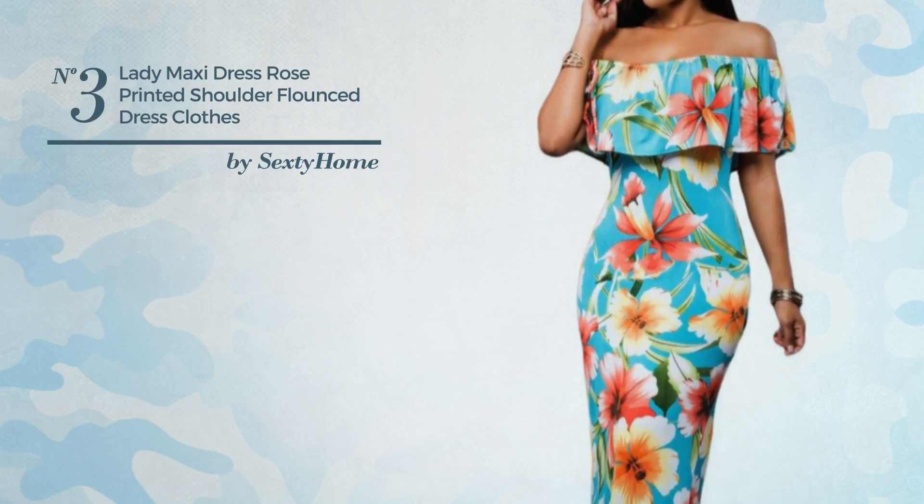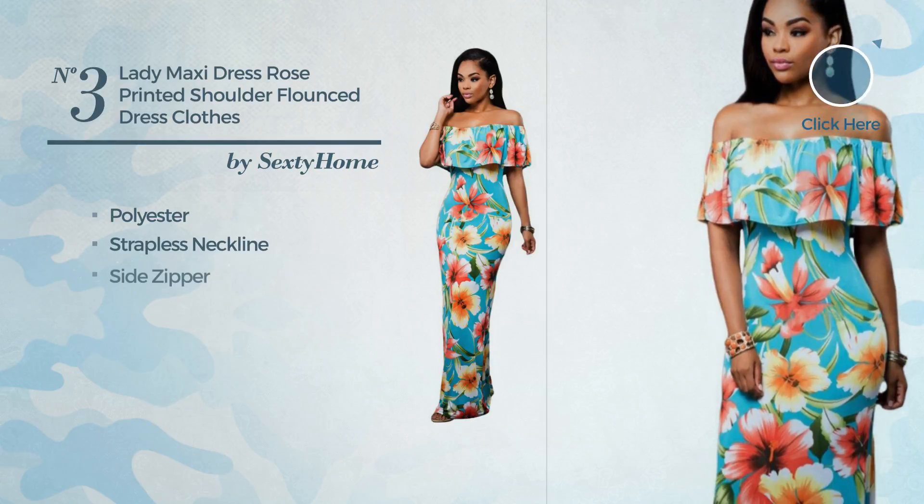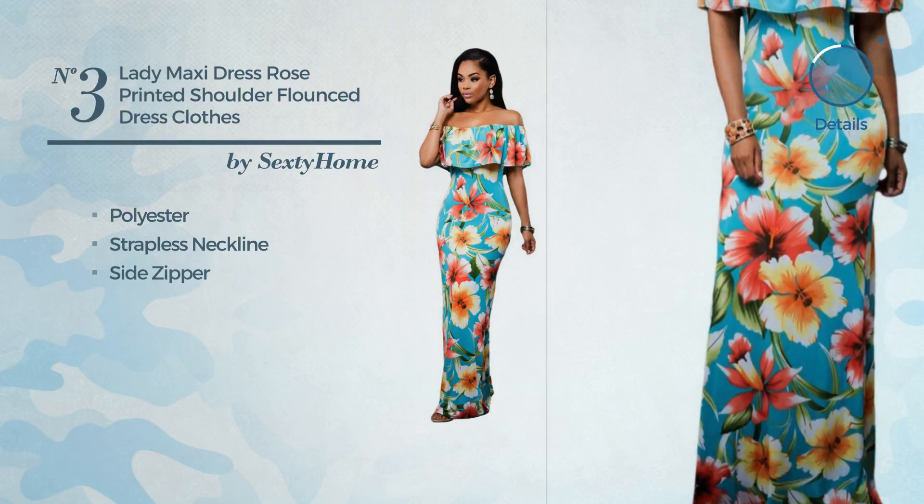Number three: an all-home maxi-length flounce dress crafted from polyester. This dress includes a strapless neckline and side zipper closure. Available in five colors.